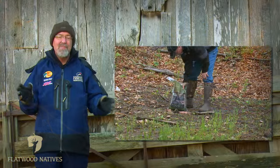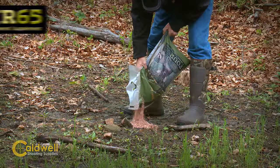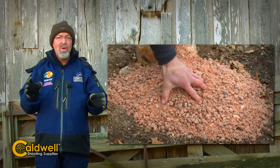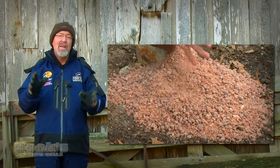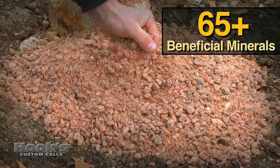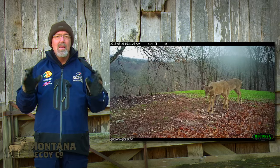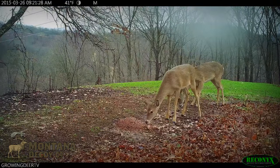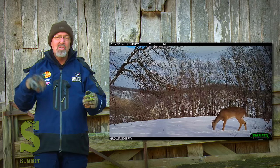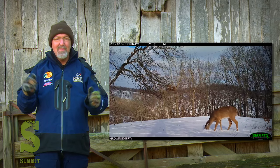The easiest way I've found to make sure deer are getting all the trace minerals they need is to use Trophy Rock's 465. It's mined in Utah and has over 60 trace minerals. Deer love it and I keep it out year round. Deer have a fairly unique ability to store trace minerals in their skeletal system and then mobilize them when needed to produce antlers or grow fawns. It's important to provide your deer herd with trace minerals this time of year so come springtime, they can develop antlers and fawns.